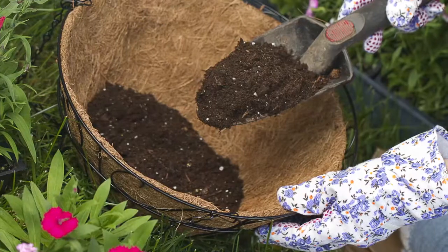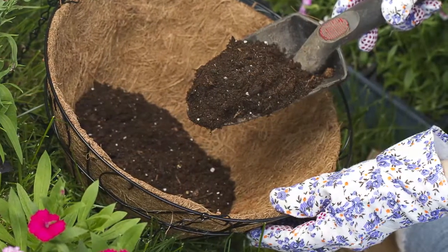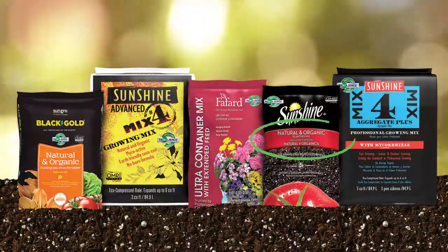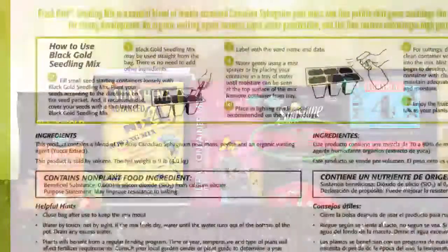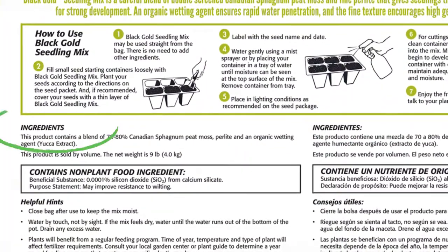To answer the second question, here's how to tell the difference between a superior and value mix. The product name tells us what the potting mix is designed to do. Now let's look at the back of the bag for the ingredients. Certain ingredients distinguish superior brands from value brands. Let's take a closer look.